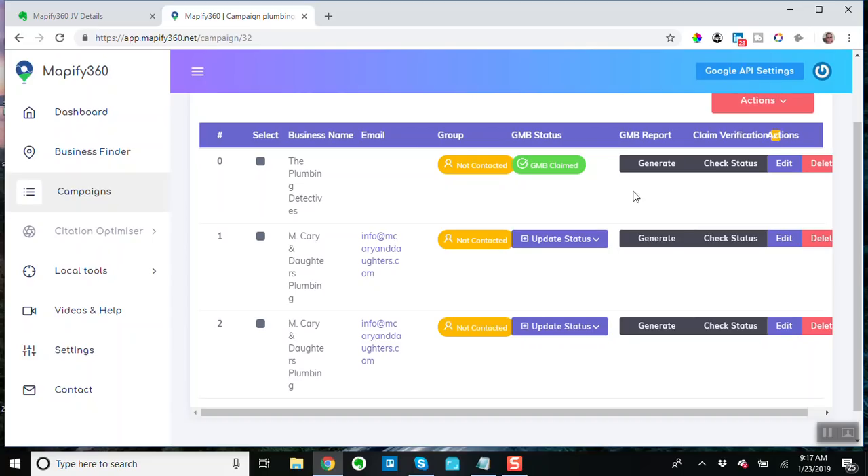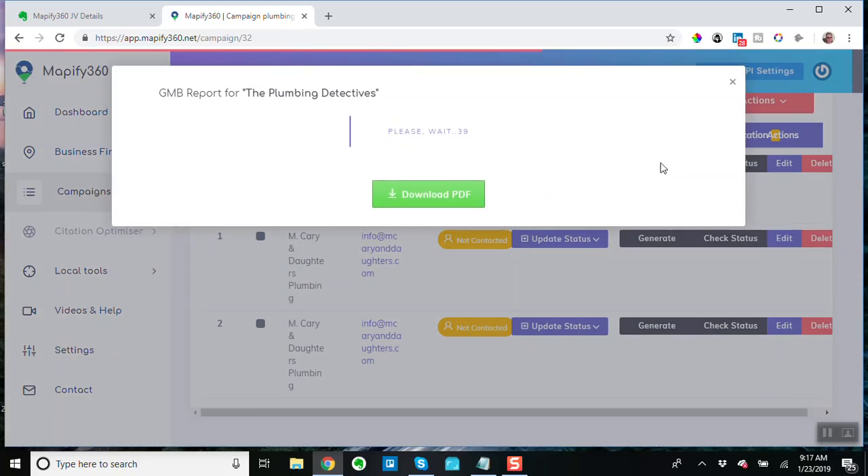It does do a lot of really cool stuff. I really like the report — there are a couple of ways you can get to it. Let's generate the report for the Plumbing Detectives. This is a really cool report — at the top it's telling you how well the page is optimized: do they have the minimum details, do they have a category, do they have a minimum five reviews, what's the rating, do they have images — all of this is very important on-page optimization stuff for Google My Business.